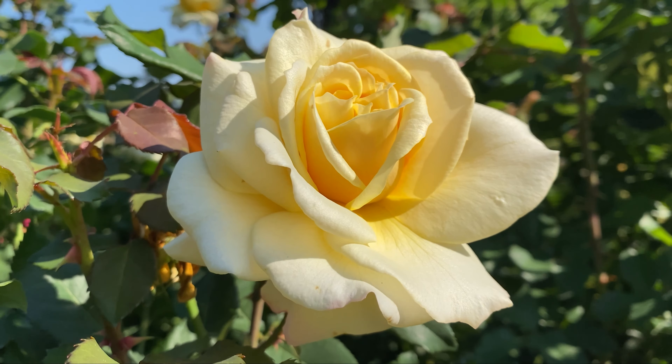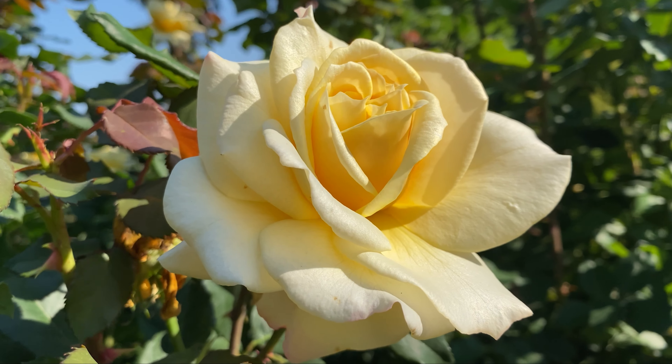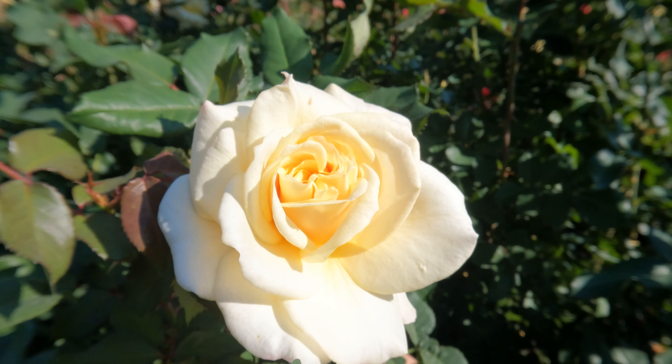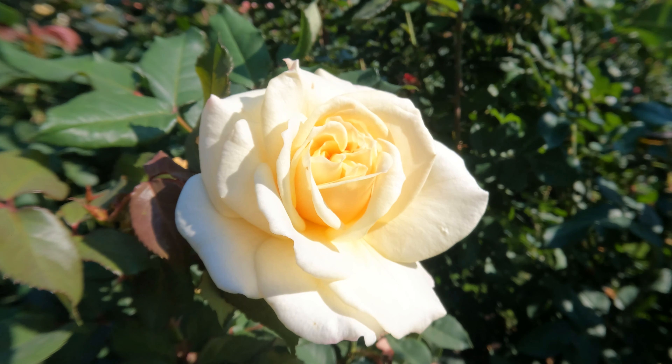The darker pink reverses on the backs of the petals create a dynamic color. Plant near a walkway or hedge so you can enjoy the mild fruity aromatics as well. Winner of Portland's Gold Award in 2017. This is Sunny Sky.